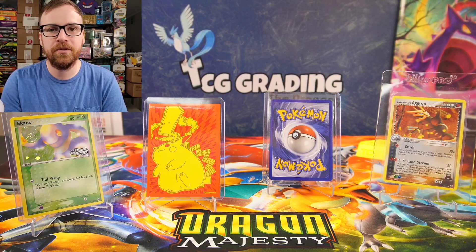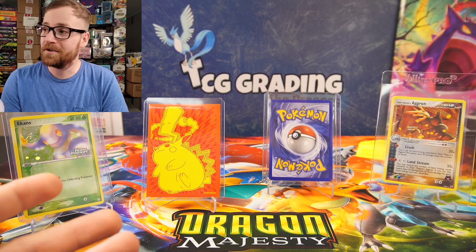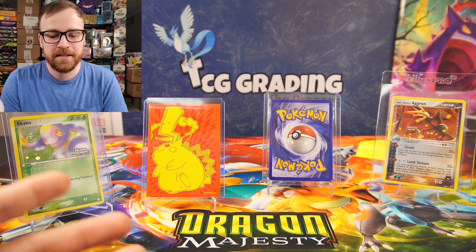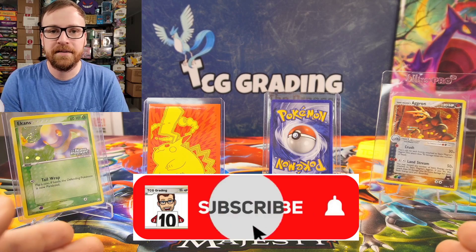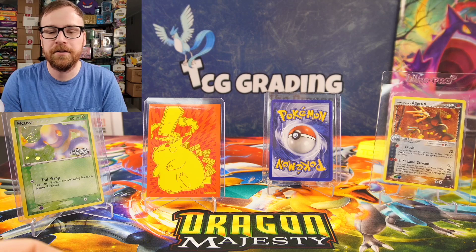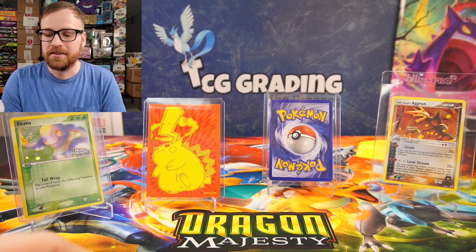Hey guys, Tim here with TCG Grading, welcoming you back to the Pokemon community. In today's video, we have our $10 budget challenge where we went on various buying sites to try and find the coolest cards to add to our collection. You could also flip these for a profit, but we're gonna add these to our collection. I've got four cards total today. I spent a total of $8.04 on the four cards in front of us. I will be giving away one of the four cards — all you have to do is leave a comment down below letting me know what your favorite card from today's video is. If you win, I will send that card to you completely free of charge. Let's go ahead and get started.